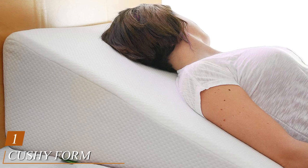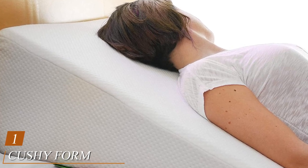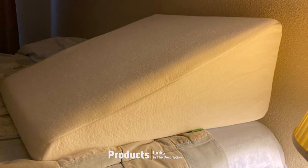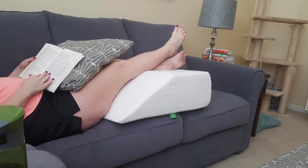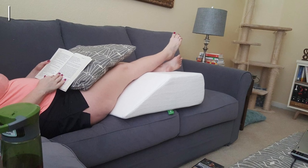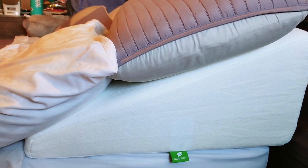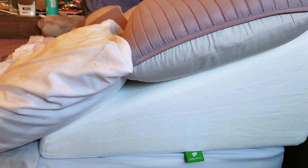At the first position of our list, we have the Cushy Form Wedge Pillow for Sleeping. Our first best pillow for sleep apnea review takes a look at the Cushy Form Bed Wedge Pillow. This pillow wins our Editor's Choice Award and received the best overall rating. It's formed in a wedge shape, allowing it to provide strong elevation to the head and neck. Sleeping on the Cushy Form Bed Wedge Pillow is an enjoyable experience, and it's definitely the best wedge pillow for sleep apnea money can buy right now.